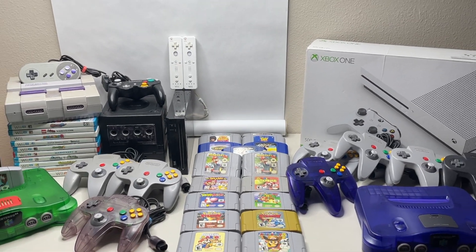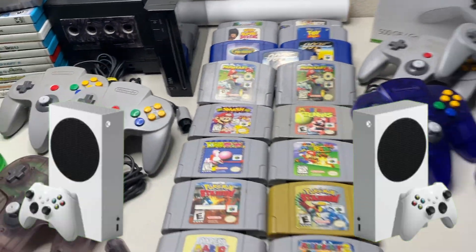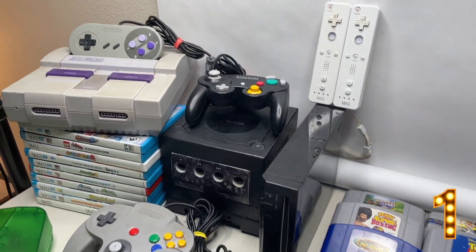Evening sir, I have a delivery here for a Cody with a K. What do you get when you add two Xbox Series S's and a trip to Denver? A turnaround — two Series S trades, and we took the cake home with this one.